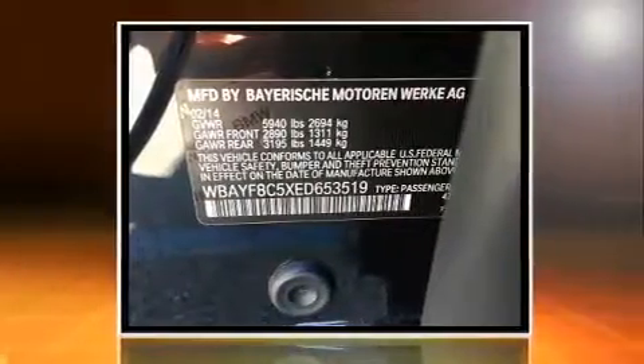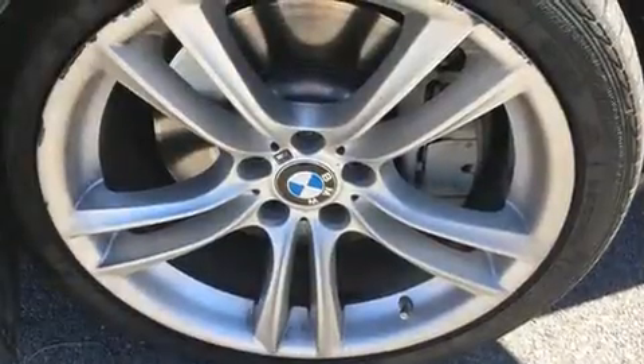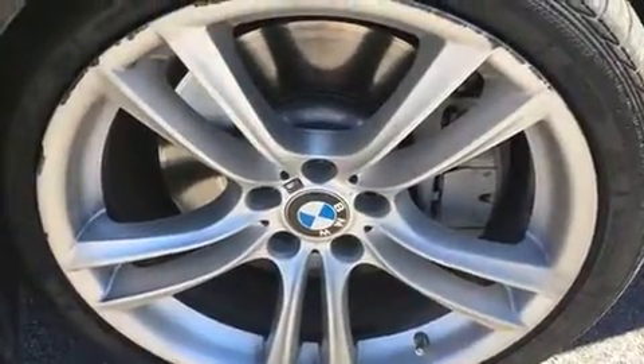The engine breathes better thanks to a turbocharger, improving both performance and economy. BMW prioritized comfort and style by including power trunk closing assist, front dual zone air conditioning, rain sensing wipers, and leather upholstery.